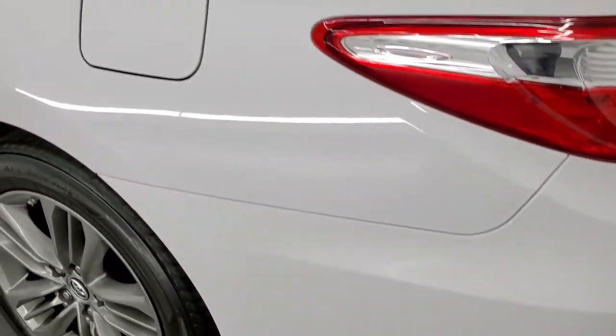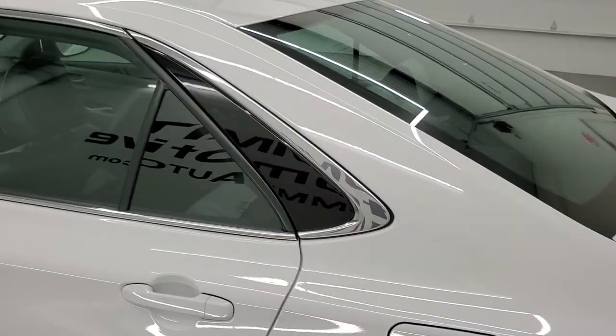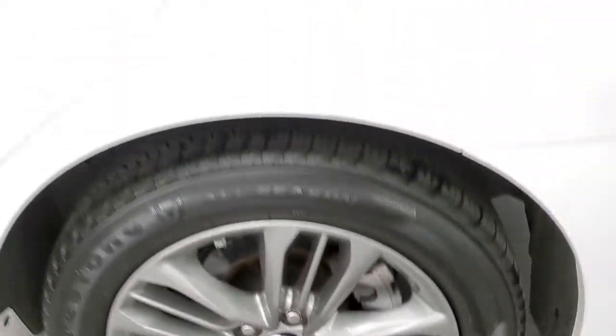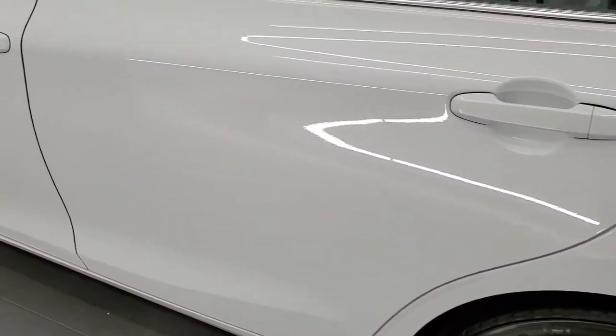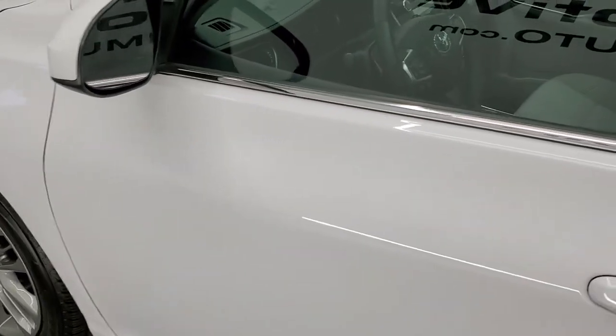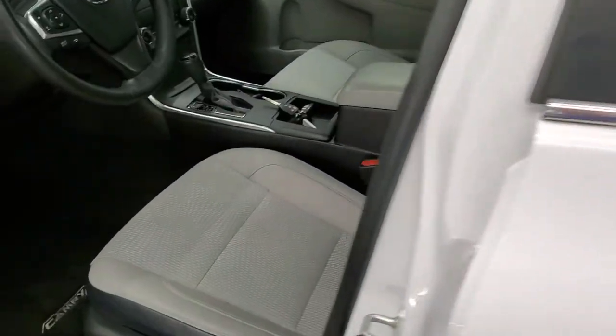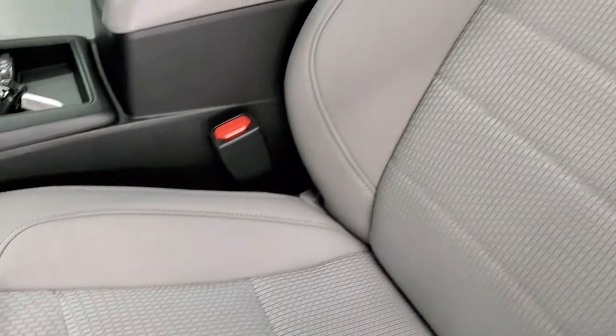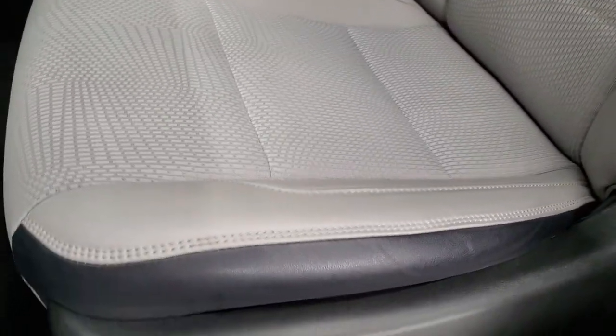Coming down on the driver's side, just as clean as that passenger's side, no dents or dings on there. And this back rim is in excellent shape as well. Down on the rest of the side of the car looks really good. Inside, the SE package comes with a gray cloth and leather vinyl mesh — it kind of feels like real leather — and seats are in excellent shape.